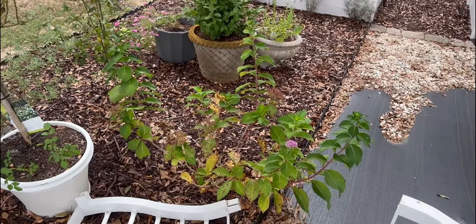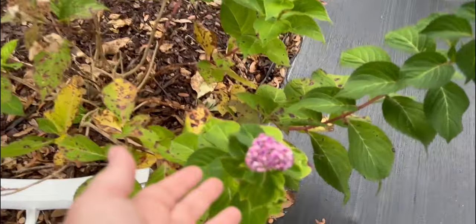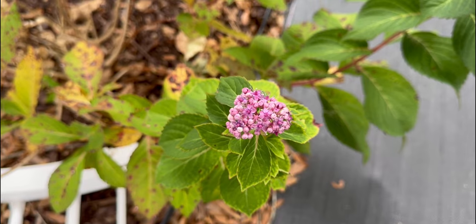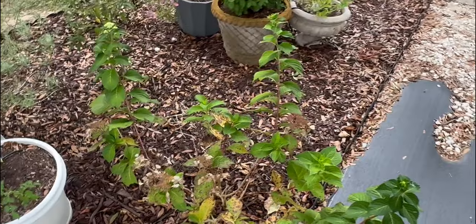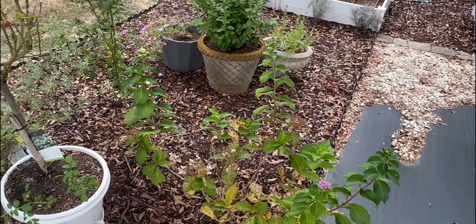This hydrangea needs to be deadheaded, but as you can see, she has new buds coming out — quite a few. One, two, three, four. This is a Twist and Shout by Proven Winners, and she is twisting. I love it.